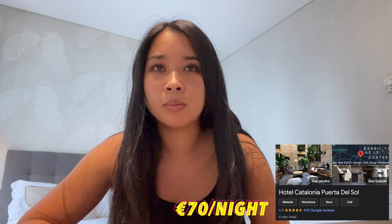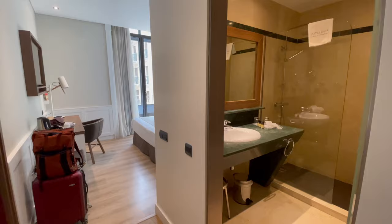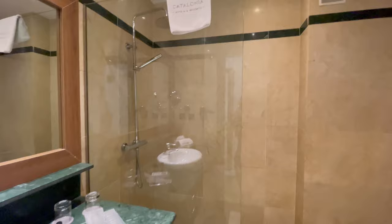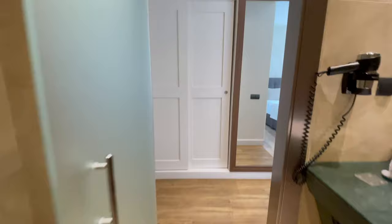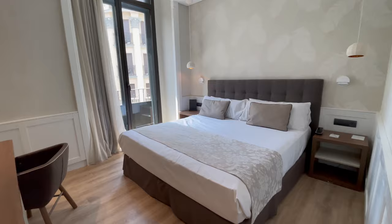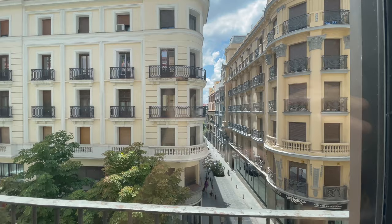I wanted to show a quick tour of my hotel room because I booked it super last minute. When I was looking at hotels, everything was in the 100 to 250 dollar range for a four-star hotel, but I found one for 70 euros — I was skeptical but I'm actually really happy with the cleanliness, comfort, and service. The bathroom is right off the entrance with a nice vanity, a large shower with a waterfall showerhead, a bidet, and a full-length mirror. There's a king-size bed, a little workstation, and a surprisingly nice view of the street with a small balcony.